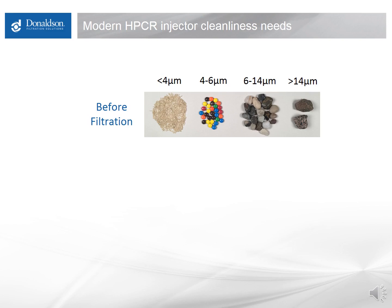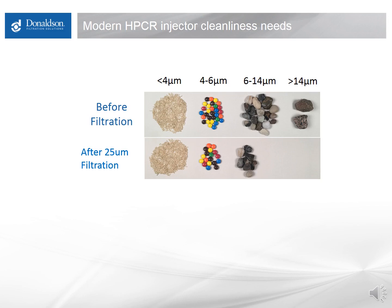Here I've depicted a distribution of about a thousand particles in fuel. There are just a couple of 14 micron and larger particles out of that thousand, maybe 20 or so in the 6 to 14 micron range, and about 30 in the 4 to 6 micron range — totaling about 50 of the thousand particles at 4 microns and larger. That means 950 of the particles are below 4 microns. An older filter is doing very little — removing only a couple of large particles — so those filters last years without plugging.